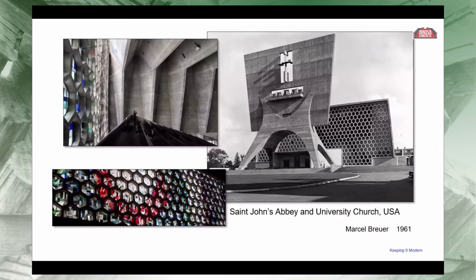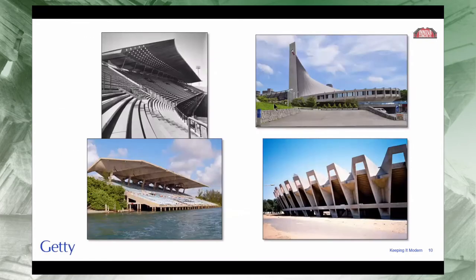Another grant in our library is this incredibly beautiful abbey by Marcel Breuer in the United States, where the conservation plan mostly focused on the bell tower. We supported several stadiums, including the Luigi Nervi Stadio Flaminio in Rome, the Miami Marine Stadium — concrete in direct contact with seawater — Yoyogi Stadium in Japan, and Patel Stadium in India, which received a grant in 2020 and will hold a two-day symposium on its significance.